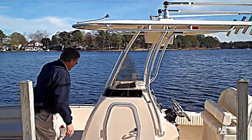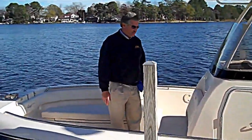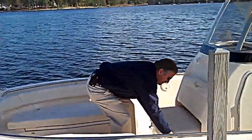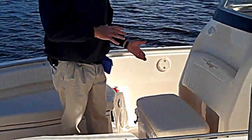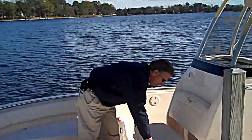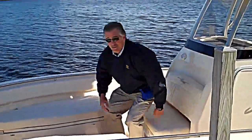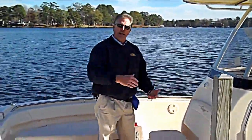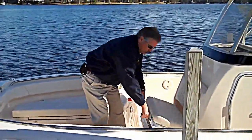Moving forward, a number of features in the bow work well for both the fisherman and the family. If you're bringing a lot of gear, we have a removable cooler — this one happens to be an upgrade, it's a Yeti, but a standard Coleman cooler comes with the boat. It has a cushion with plenty of room for seating, whether it's that ride offshore or a ride with the family. You can take the cooler home, put your gear in it, and a lot of extra storage down in there.